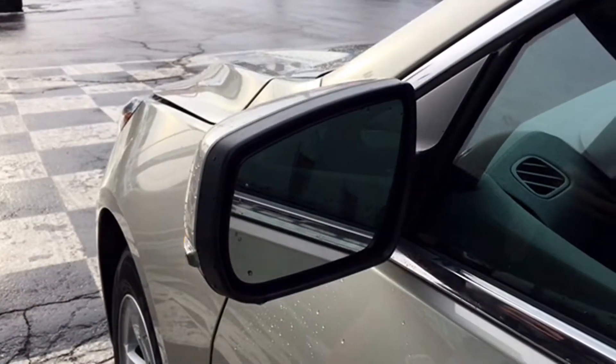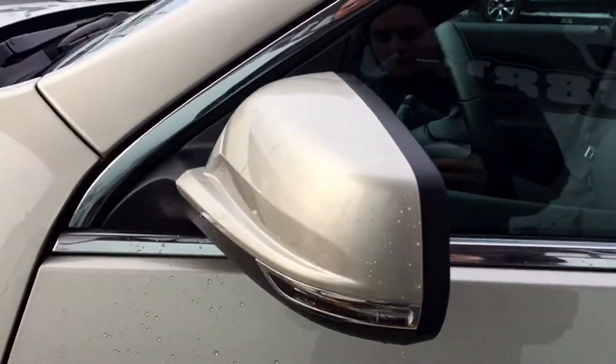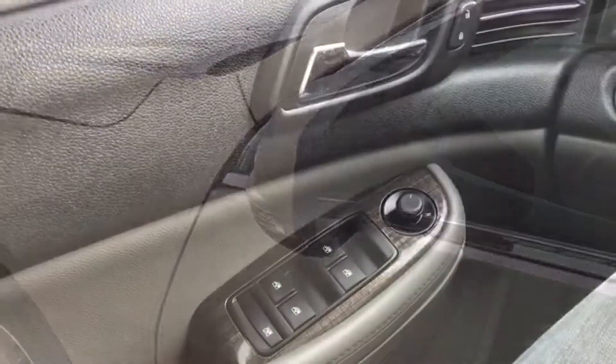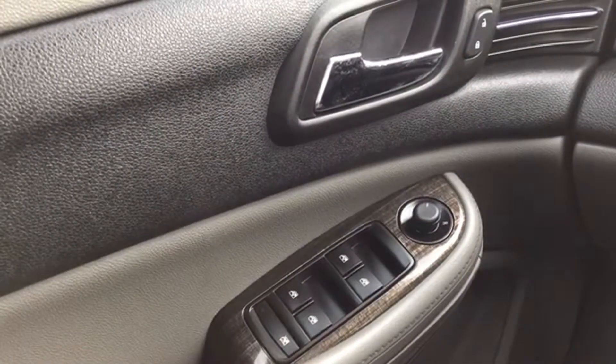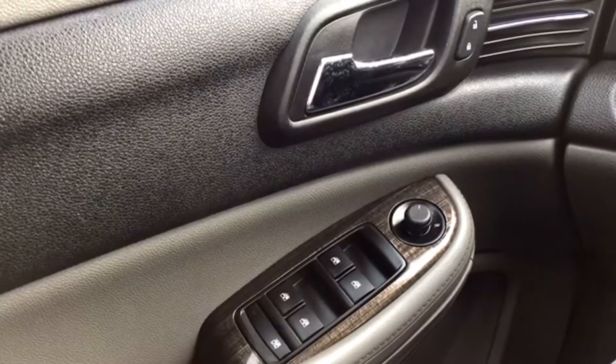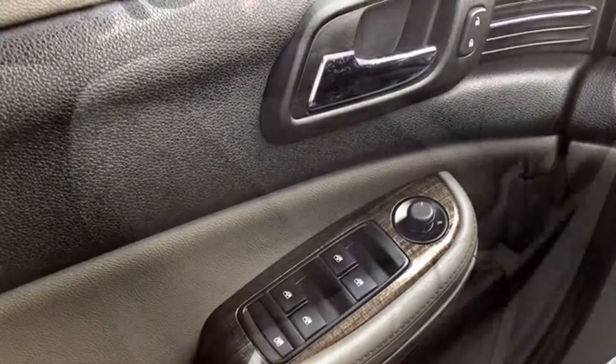The Malibu LS has heated side view mirrors for those cold winter mornings. You even have turn signal indicators on there and those mirrors are body-colored to really blend into the rest of the vehicle. You've got powered features you can control from the driver's side door including your powered mirrors, windows, and locks. The driver's window is one-touch technology for convenience and safety while on the road.